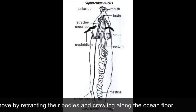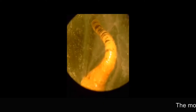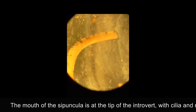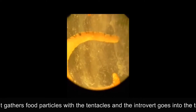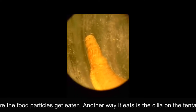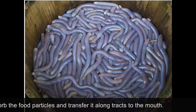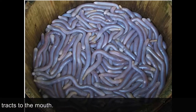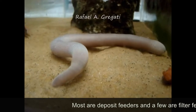Peanut worms move by retracting their bodies and crawling along the ocean floor. The mouth of the Cypuncula is at the tip of the introvert with cilia and mucus. It gathers food particles with the tentacles and the introvert goes into the trunk where the food particles get eaten. Another way it eats is the cilia and the tentacles absorb the food particles and transfer them along the tracks to the mouth. Most are deposit feeders and a few are filter feeders.